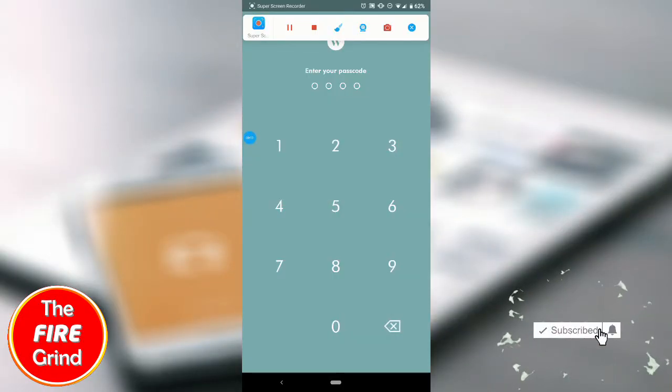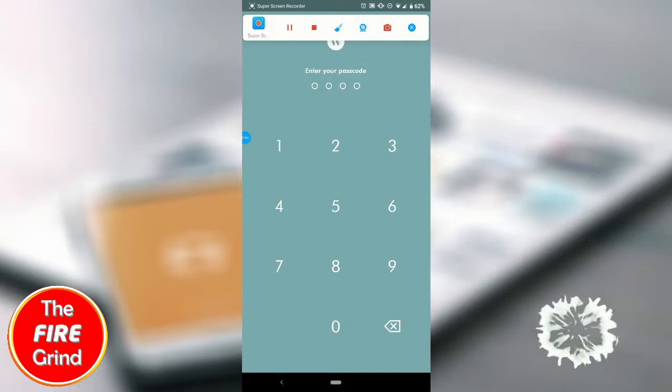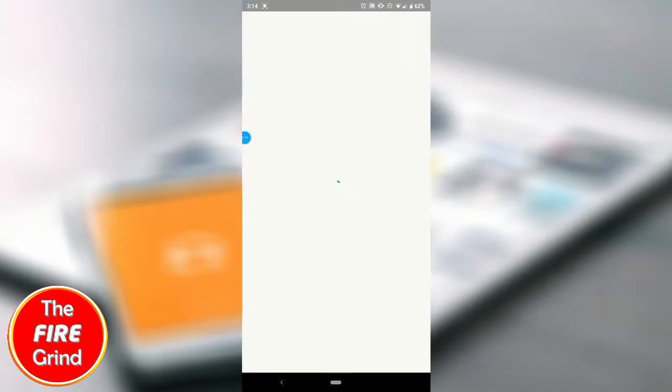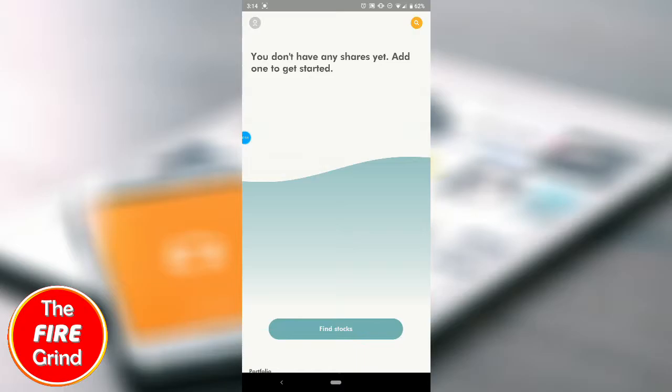Hey guys, I'm here on my Wealthsimple portfolio. I'm just going to log in to show you what it looks like, and I'm going to be purchasing my first stock today.